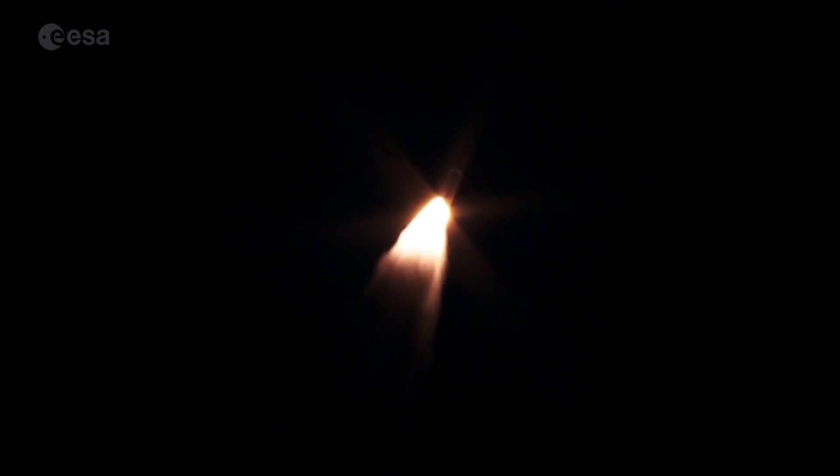Vehicle's now passing through Max-Q, maximum dynamic pressure. RD-180 continues to look good. Pump speeds and injector pressures look good. SRV chamber pressure also looks good.